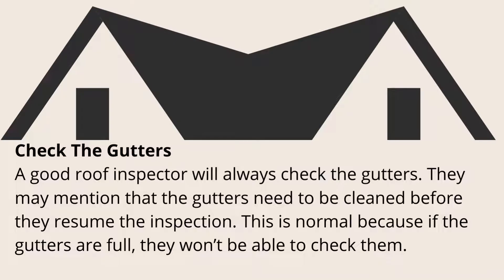Check the gutters: a good roof inspector will always check the gutters. They may mention that the gutters need to be cleaned before they resume the inspection. This is normal because if the gutters are full, they won't be able to check them.